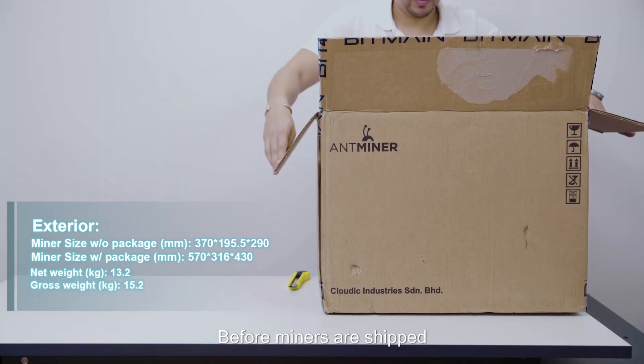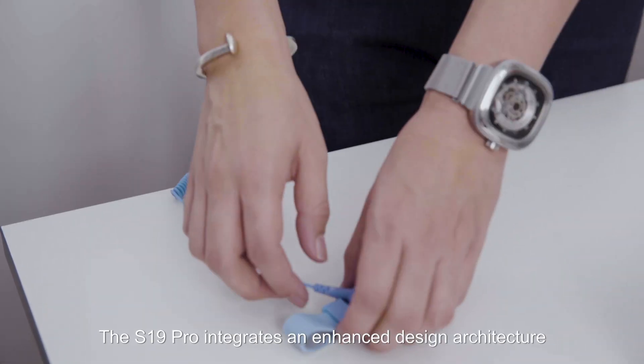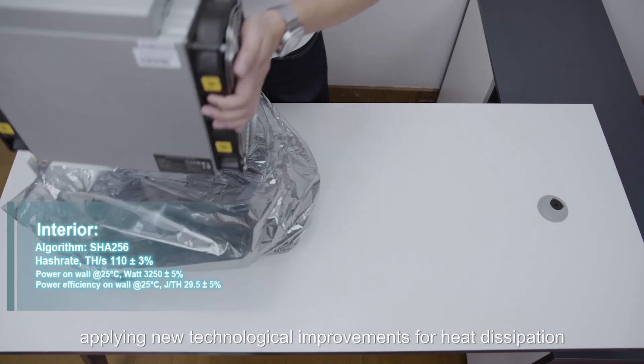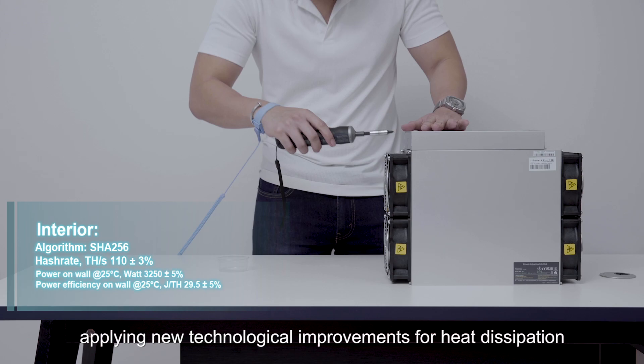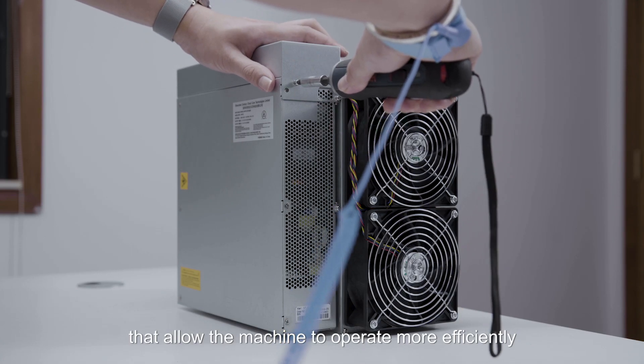Before miners are shipped, AntMiners are tested for any problems. The S19 Pro integrates an enhanced design architecture, applying new technological improvements for heat dissipation. This improvement reduces temperatures, allowing the machine to operate more efficiently.